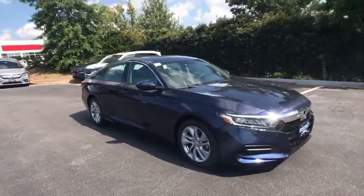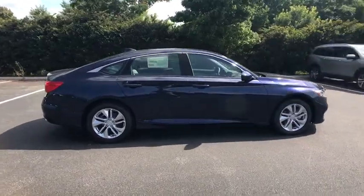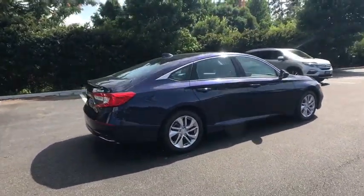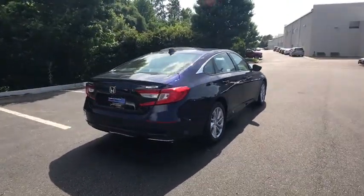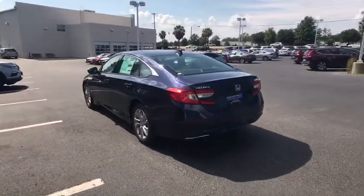2018 Honda Accord. Ingeniously simple yet overflowing with luxury and technological creativity — all that and more in the Accord. This vehicle has less than 100 miles. Here are some of this vehicle's great options.